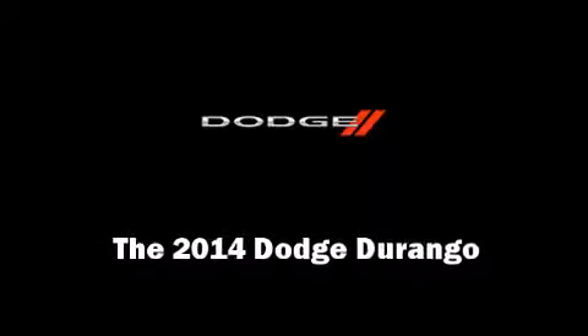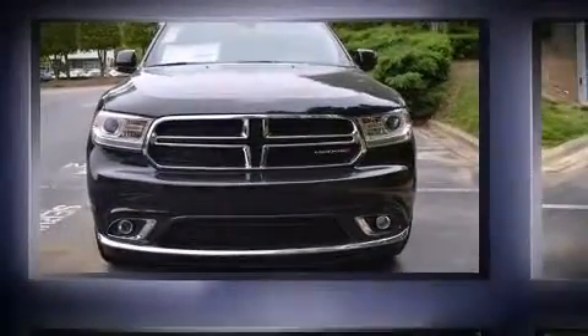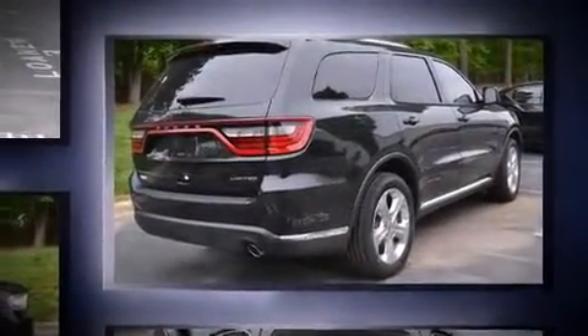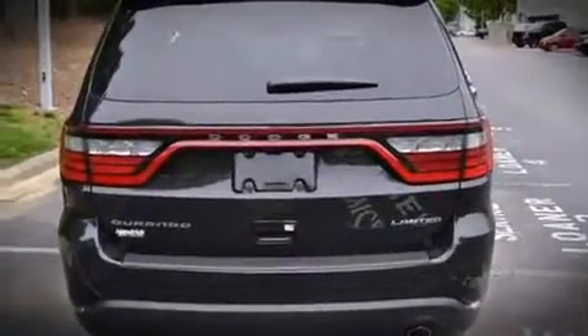Introducing the 2014 Dodge Durango. It features an automatic transmission, rear-wheel drive, and a refined six-cylinder engine. A wealth of standard features means that you no longer have to sacrifice, like leather upholstery and adjustable headrests in all seating positions.